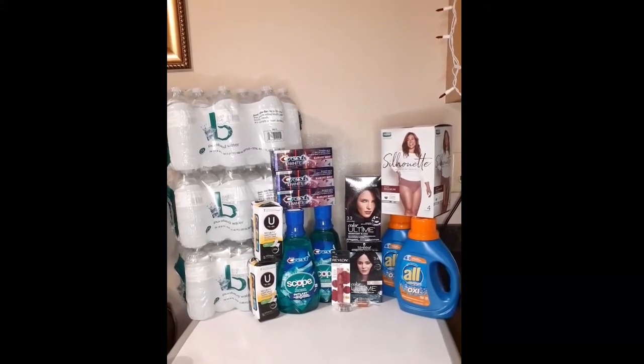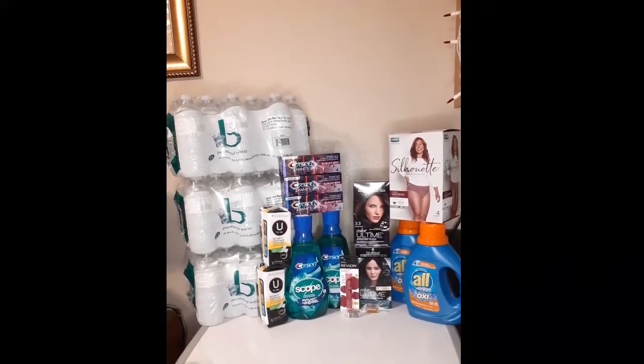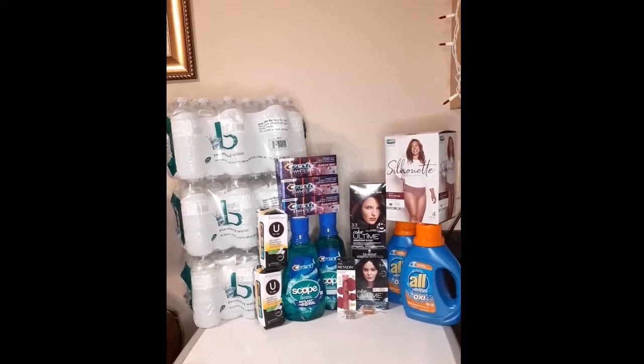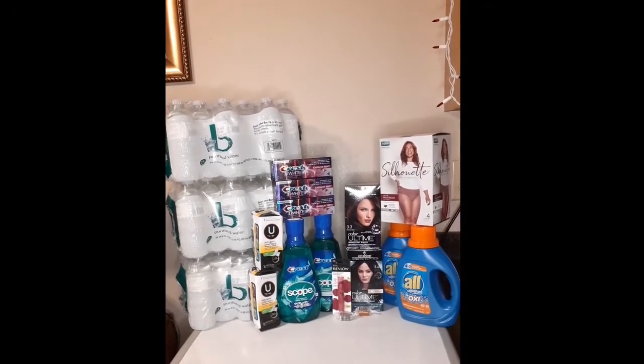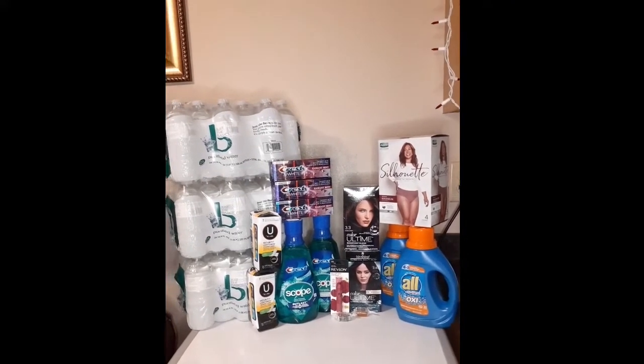This was an awesome money maker. I only had eight dollars in extra bucks to start with, so my extra bucks were kind of skimpy this week. The Crest deal is buy three and get a five dollar extra buck back, limit of two. The Crest Scope mouthwash is buy one get a two dollar extra buck back, limit of two. The U by Kotex is buy one get one 50% off, and buy two to get a two dollar extra buck back.